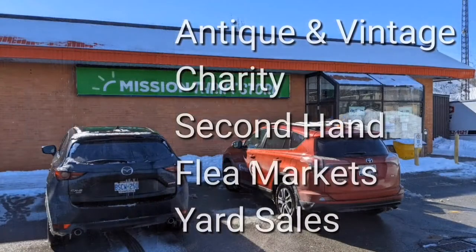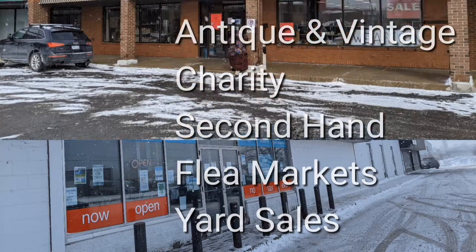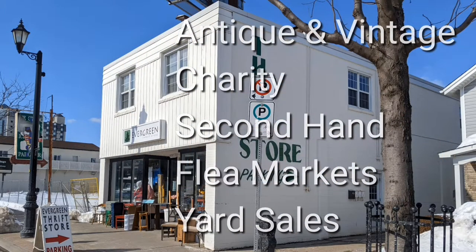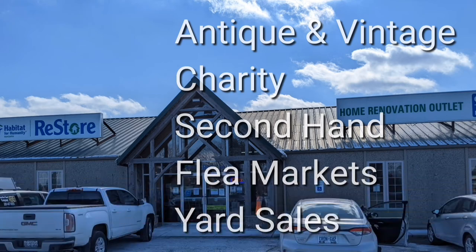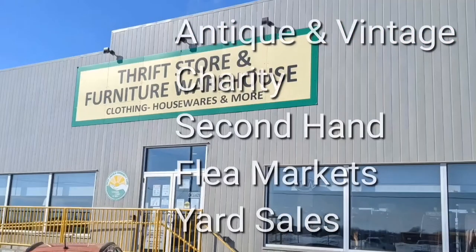Welcome! I'm Hawaiian Shirt Papa. Sometimes with others, I visit a variety of antique, vintage, and thrift shops within Southern Ontario. Sometimes we don't get anything. Come tour with me vicariously.